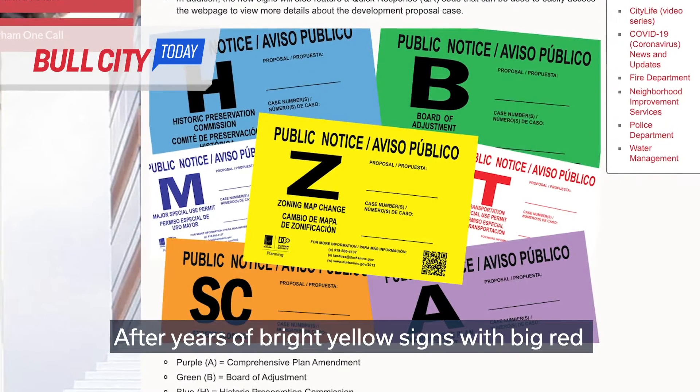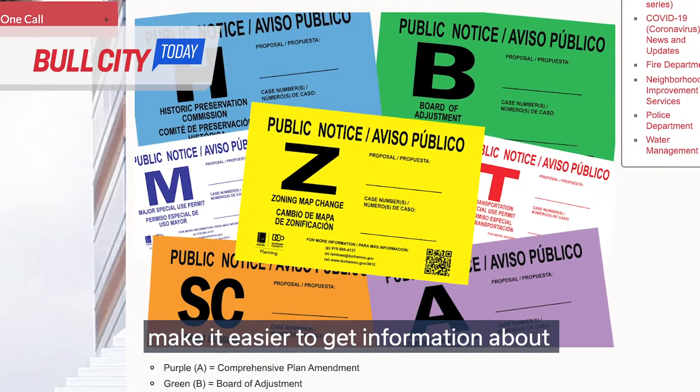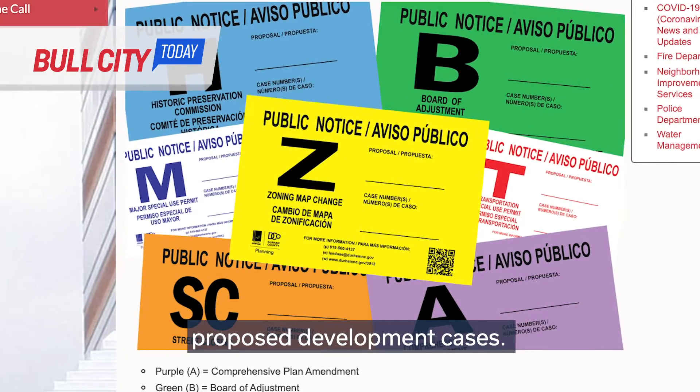After years of bright yellow signs with big red letters, planning staff redesigned the signs to make it easier to get information about proposed development cases.